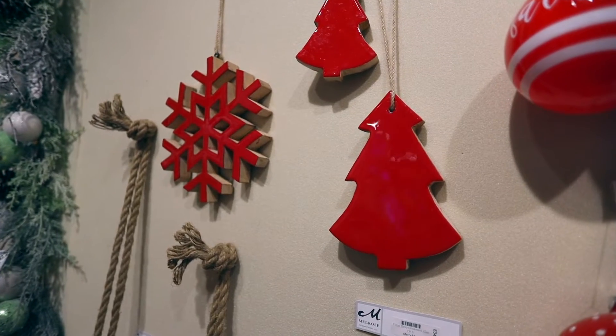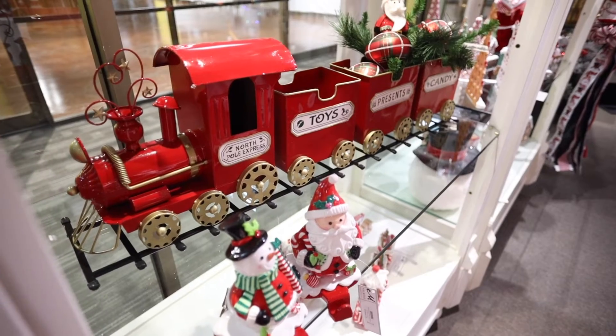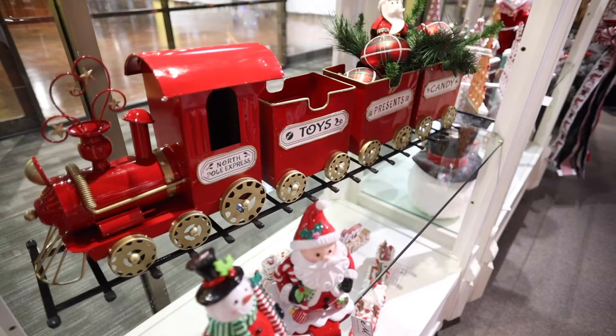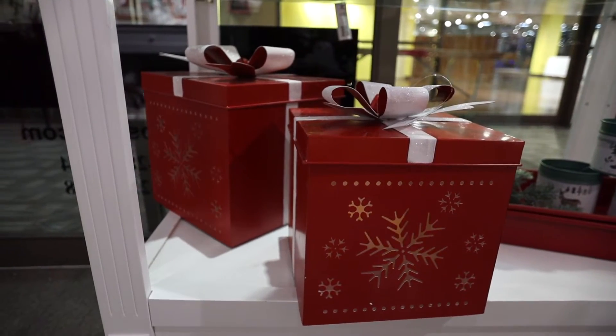Bright red lacquered trees, ceramics, and metal all combine to create the Merry Merry. A pair of joyful red packages can be illuminated with candles or lights.